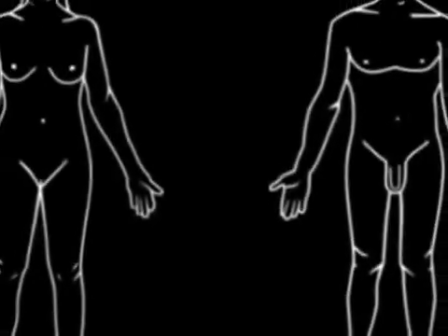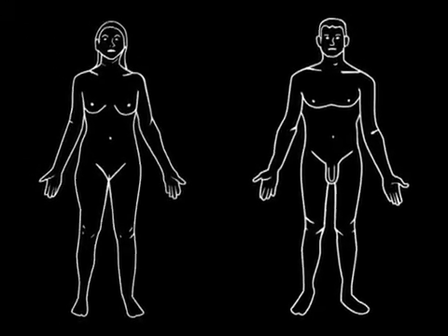This somewhat unexpected result, we speculate, can be related to the fact that when the remapping system is disrupted by applying TMS to VIP, the subjects resort to the use of a default representation where the arms are placed beside the trunk, and obviously below the face.